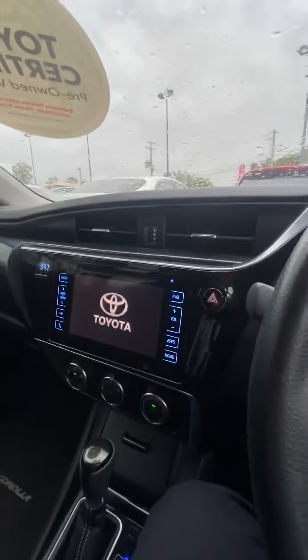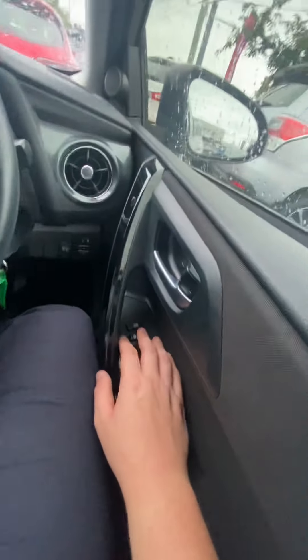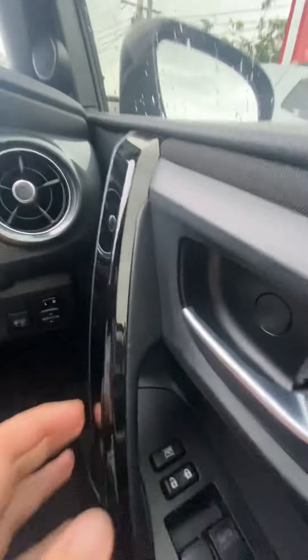The screen comes alive — that's a 12-inch JBL screen that Toyota has implemented. Starting things off, you've got your electric windows, and then your side mirrors here as well.